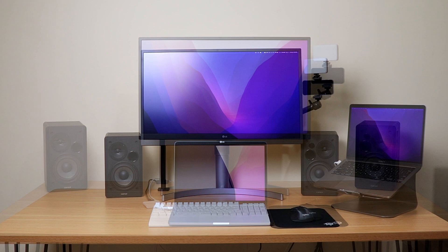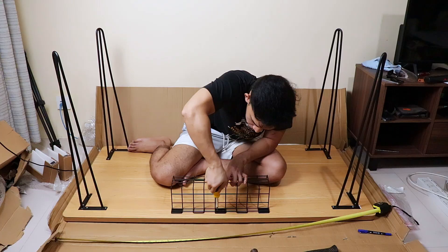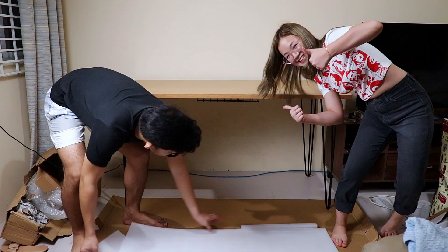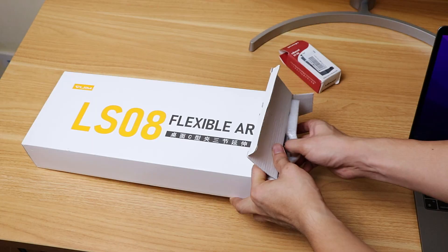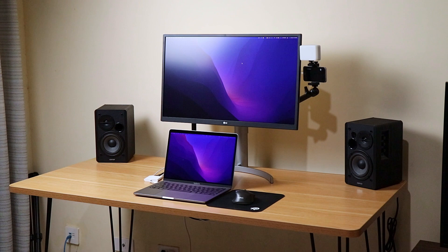This desk setup is a product of two years of progress and trial and error. I just got this desk a week or two ago and I initially wanted to focus on that, but I think it would be much more interesting and useful to also share what I started with, what products I use and why, and a sprinkle of desk setup lessons I learned along the way.